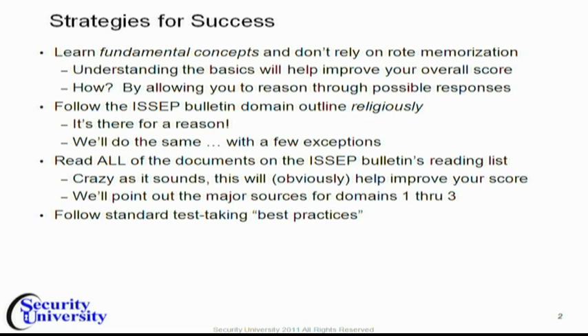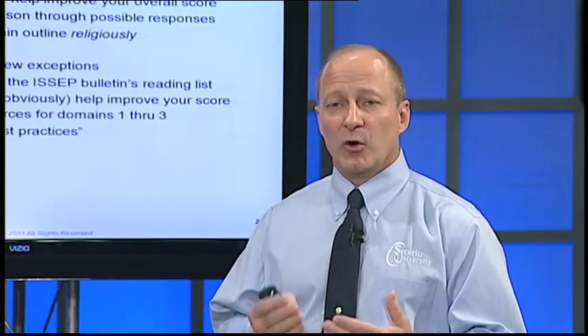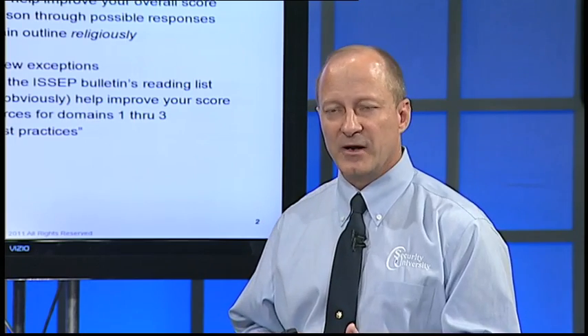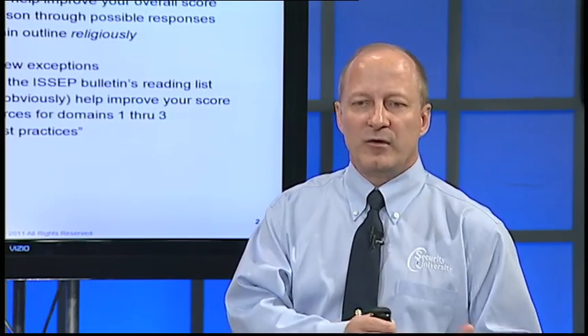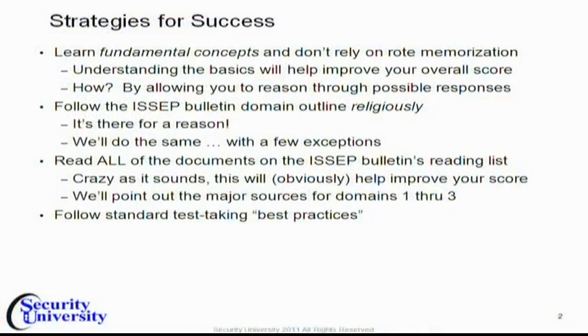Let me give you a couple of points about how you can be more successful on the exam. First of all, don't rely on rote memorization of details. There's too much information; chances are you'll never be able to do it. But if you learn the fundamental concepts behind the engineering, behind the processes — what constitutes risk management, why you would do certification accreditation, why we would have various steps within the risk management framework or within the security engineering process — then you'll be able to reason your way through a lot of the answers on the exam.